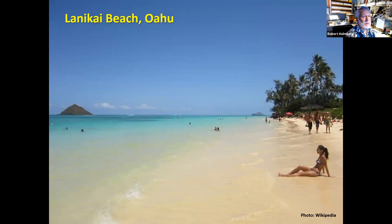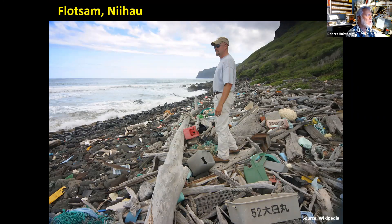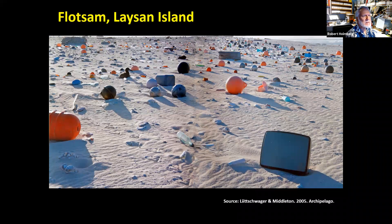Many commercial beaches have nice pure sand, manicured every day to pick up floating debris. Without that, as seen in Niihau, there's driftwood and all kinds of plastics that drift onto the islands and accumulate. Further north in the northwest islands, a small island is covered with human debris — especially fishermen's floats — and the lower right shows a cathode ray tube that somehow survived floating in the ocean without breaking.